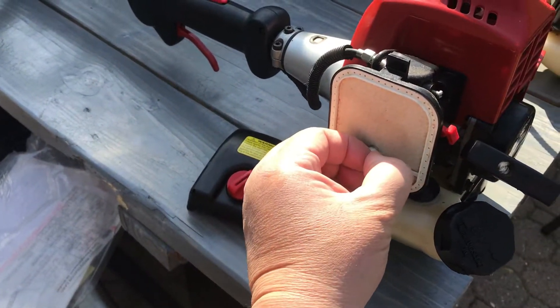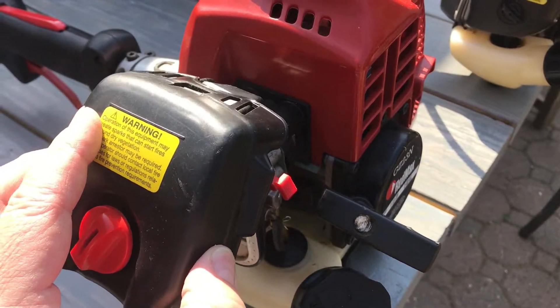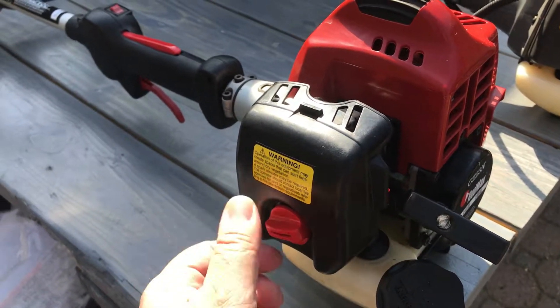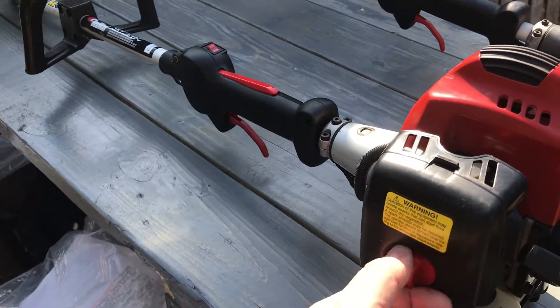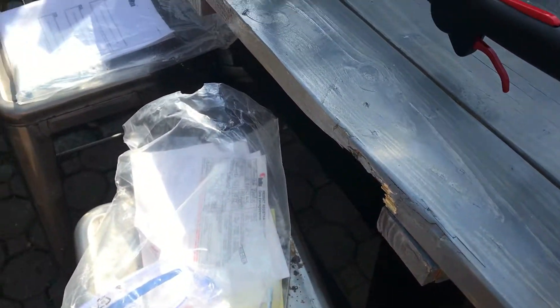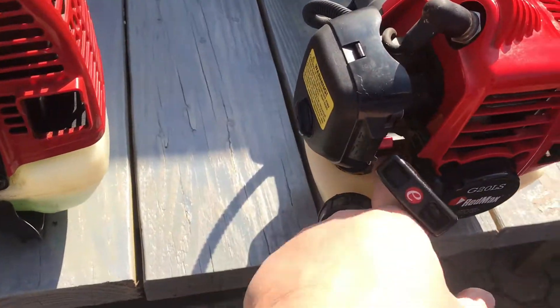This one's not bad at all - it's clean, nothing in here, starts up no problem. Red Max, if you're not familiar with the brand, it's a quality brand. They make good backpack blowers - I have one of those also. I thought I'd share this with my subscribers and let them know you can find this stuff on Facebook Marketplace.